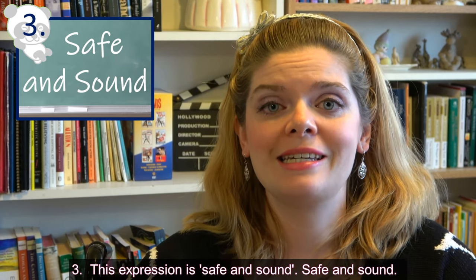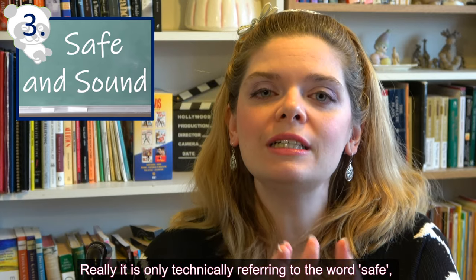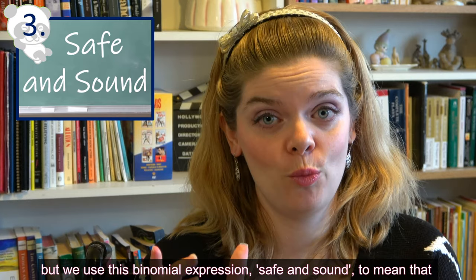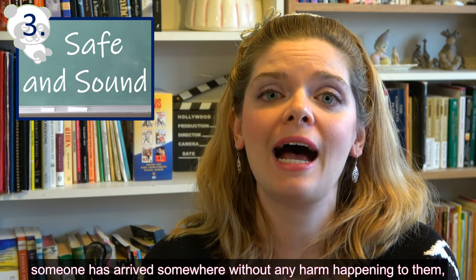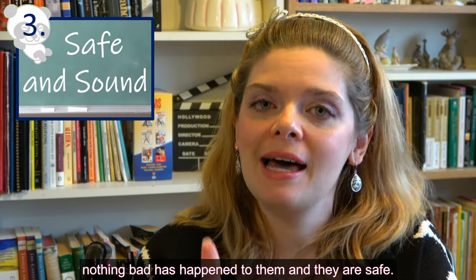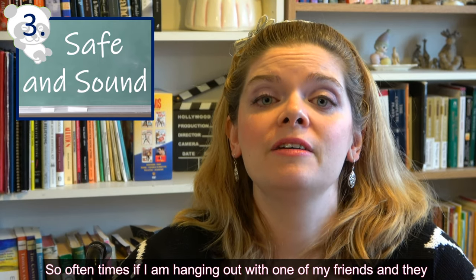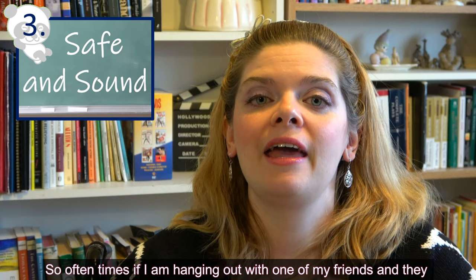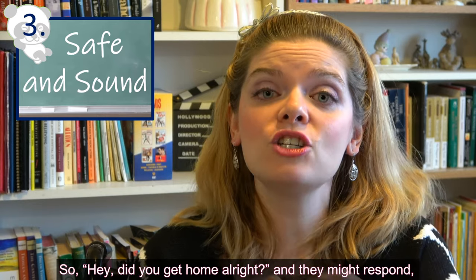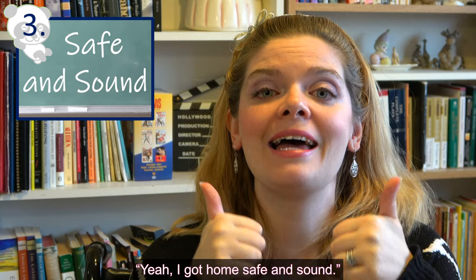Number three is 'safe and sound.' It's technically only referring to the word safe, but we use 'safe and sound' to mean that someone has arrived somewhere without any harm happening to them — nothing bad has happened and they are safe. For example, if I'm hanging out with a friend and they go home afterwards, I might text them to check in. They might respond, 'I got home safe and sound.'